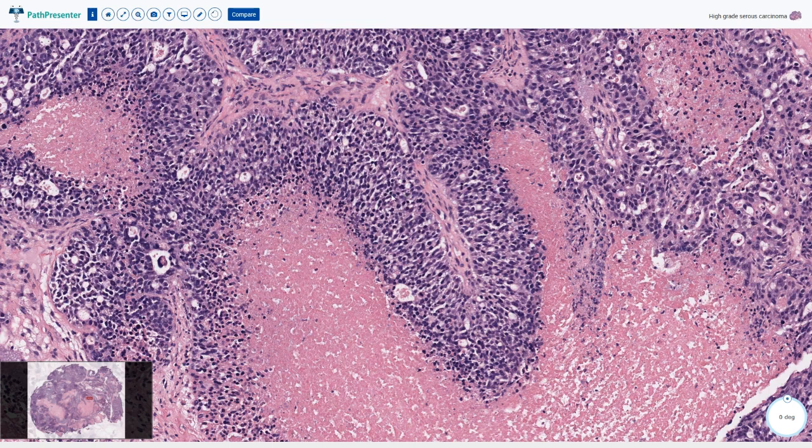Another example is a transitional-like pattern. Here we have a broad papillary structure with a thin fibrovascular core covered by multi-layered epithelium which almost resembles transitional carcinoma. It almost looks like atypical urothelium with partially retained nuclear orientation perpendicular to the surface of the vascular core.